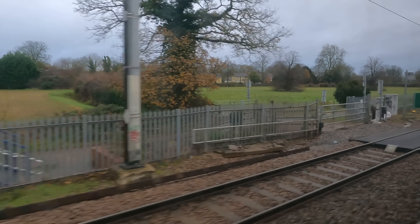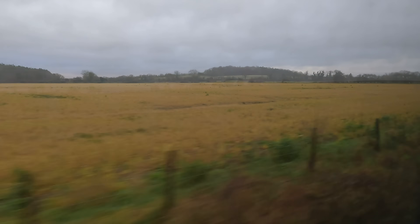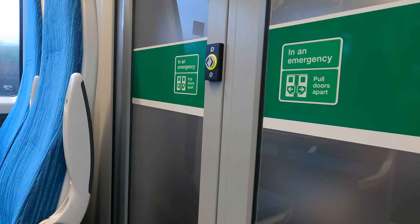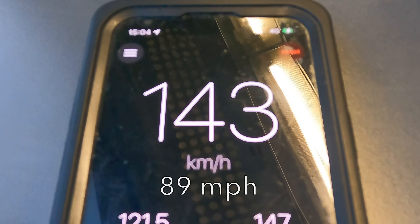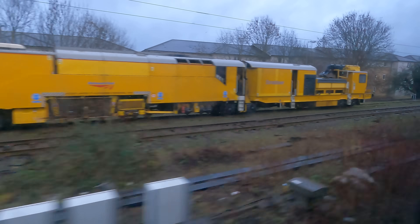Just beyond that, the line for Stansted Airport and London Liverpool Street will carry on directly south. But we have to head off southwesterly in order to meet the East Coast Main Line at Hitchin. Without the encumbrance of intermediate stops, Foxton, Shepworth and Royston all pass by quickly as we race to the East Coast Main Line. And finally we are over Cambridge Junction just north of Hitchin and we are onto the East Coast Main Line.